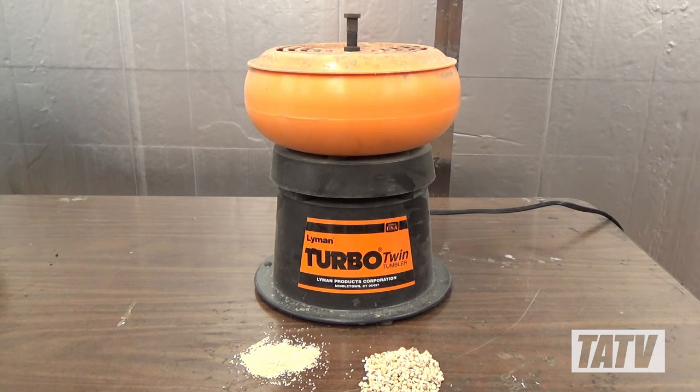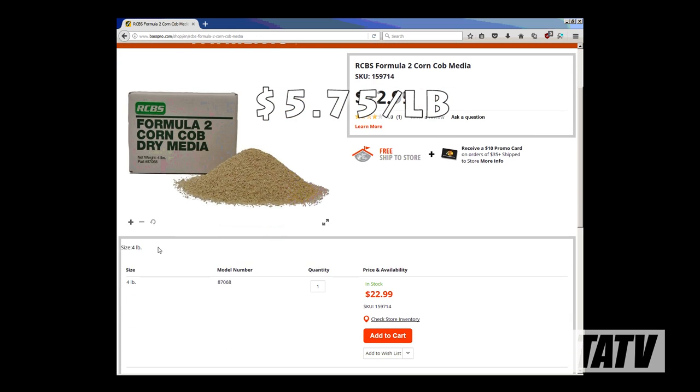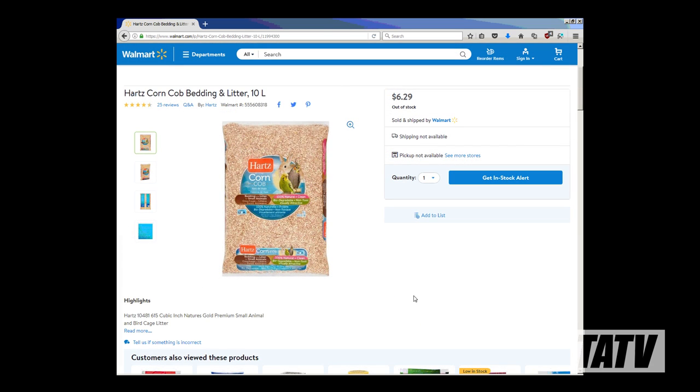Beginning with vibratory tumblers, the two most common cleaning media types are crushed corncob and ground walnut. Both can be found in your local gun store in various sizes and brands. This RCBS corncob media is fairly cheap at $23 for 4 pounds, or about $5.75 a pound. What you may not realize is this is nothing more than rebranded pet bedding — really. The exact same product can be found in just about any pet store that sells bird or reptile bedding for a fraction of the cost.